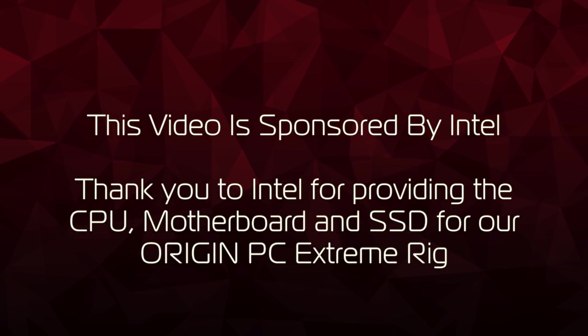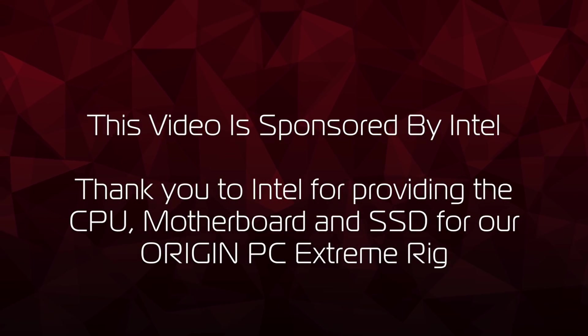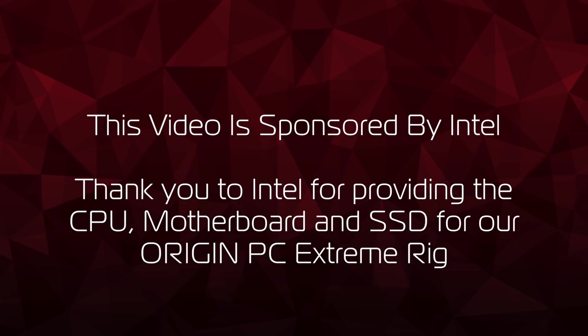This video is sponsored by Intel. Thanks to Intel for providing the CPU, motherboard, and SSD for our Origin PC Extreme Rig. Hey Origin PC family, my name is Alexis with Origin PC. Welcome to another Intel 2018 Extreme Rig Challenge video.